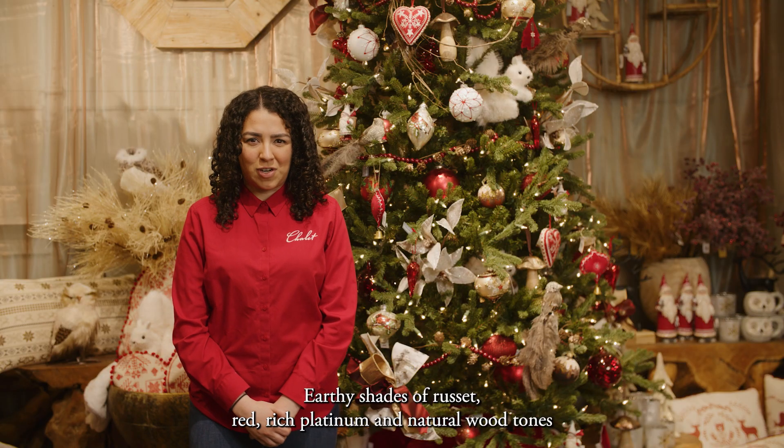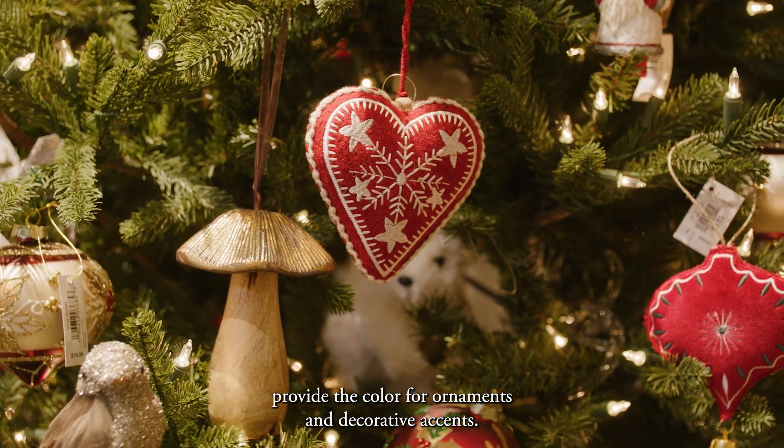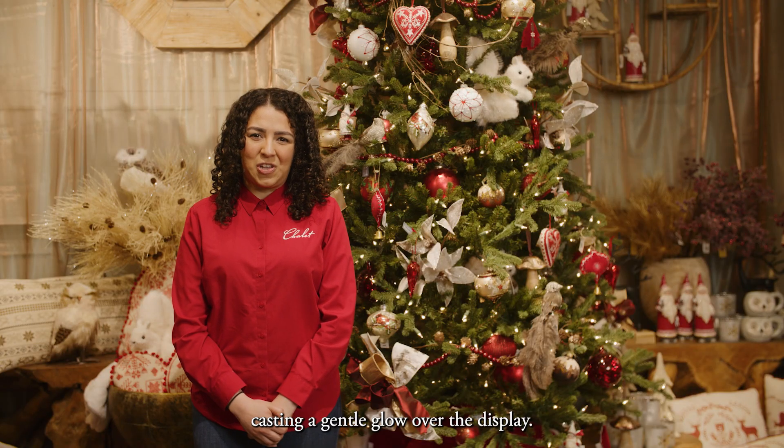Earthy shades of russet red, rich platinum and natural wood tones provide the color for ornaments and decorative accents. Softly glowing fairy lights twinkle like starlight through the branches, casting a gentle glow over the display.